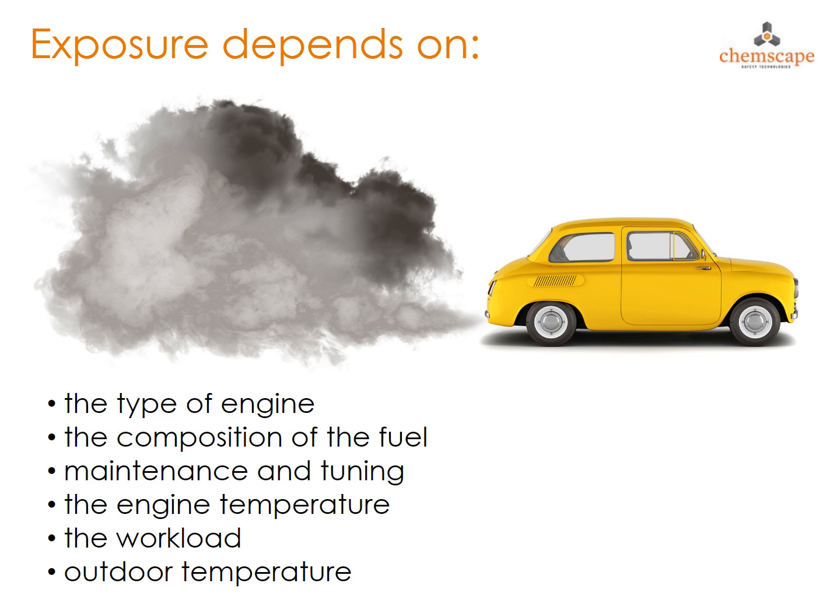The quantity and composition of diesel engine exhaust emissions vary depending on the type of engine, the composition of the fuel, maintenance and tuning, the engine temperature, the workload, and even the outdoor temperature, as cold temperatures keep exhaust at ground level and in the worker's breathing zone.